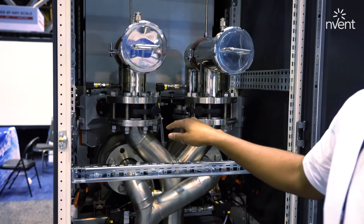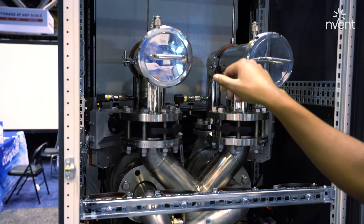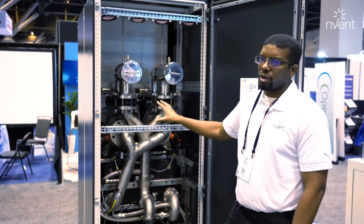We get to our pumps here — we have two pumps, one of which is completely redundant. We also have two 44-micron strainers on the secondary loop to filter the fluid out to the IT equipment. The filters and the sensors are all completely hot-swappable.